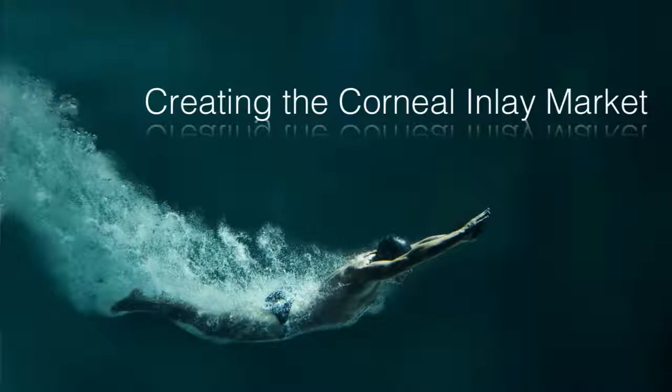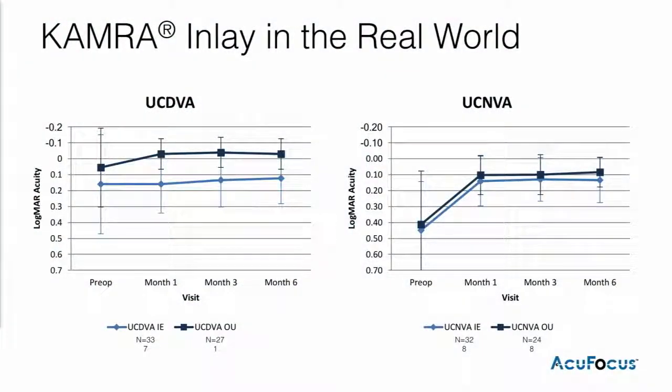Now what we can expect, and what surgeons can expect, is that patients are achieving J2 and 20/25 in their inlay eye at week one, and 20/20 and J2 binocularly at that same time point. And those outcomes are maintained over the long term.